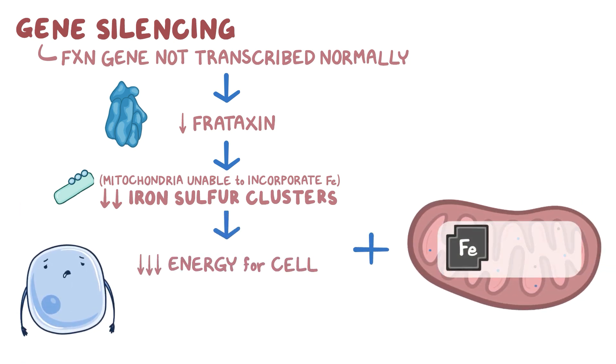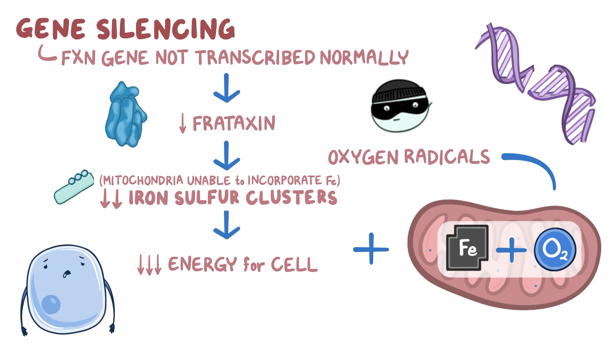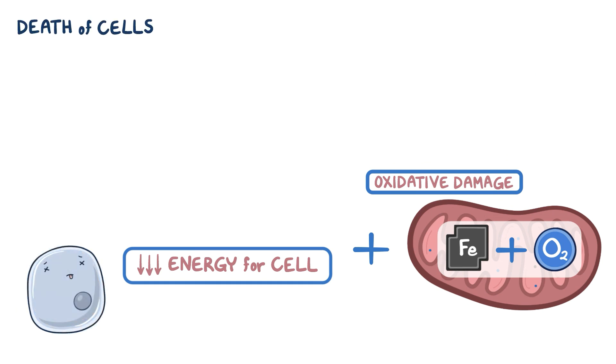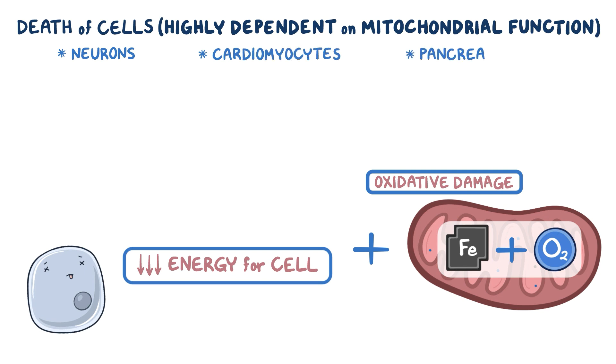Furthermore, iron accumulates inside the mitochondria, which reacts with oxygen to create unstable oxygen radicals. Over time, these free radicals damage DNA and proteins in the cells in a process called oxidative damage. This energy deficiency and oxidative damage result in dysfunction and death of the cells that are highly dependent on mitochondrial function, such as neurons, cardiomyocytes, and pancreatic beta cells.